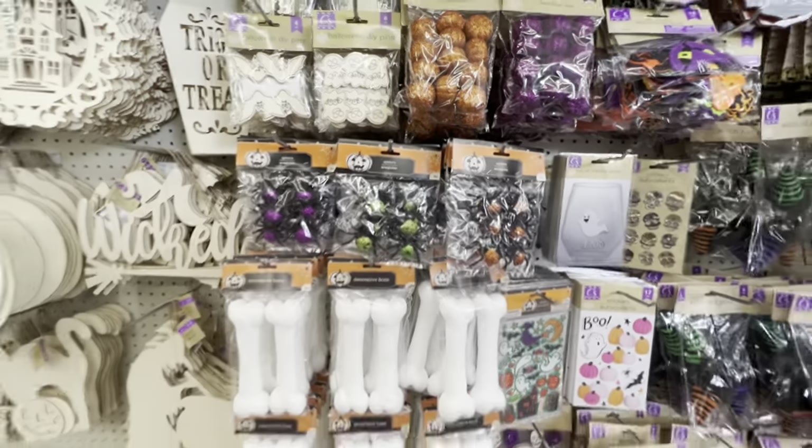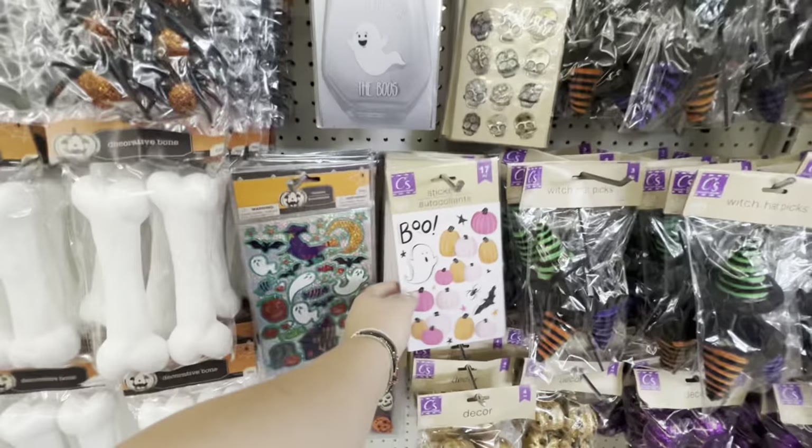Some spiders if you're into Halloween stuff — oh, I love that, that's so cute!